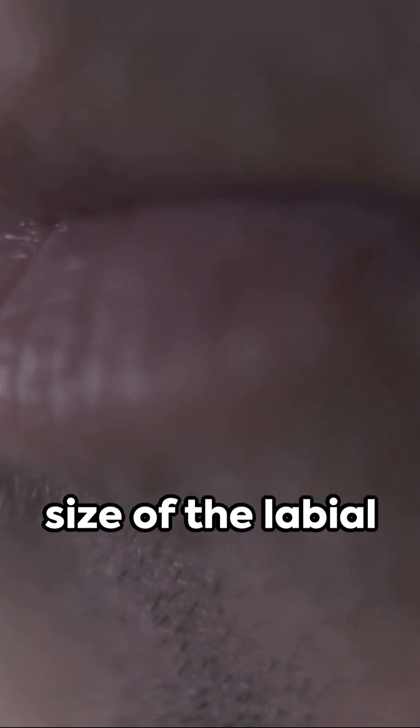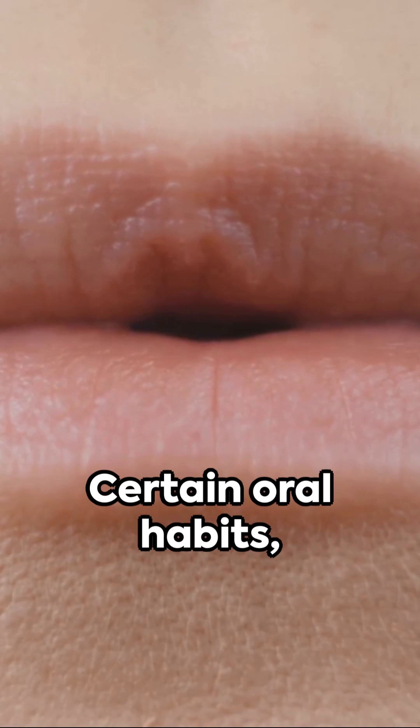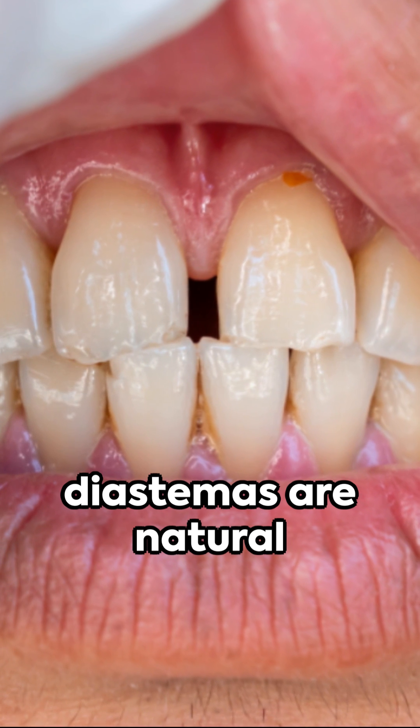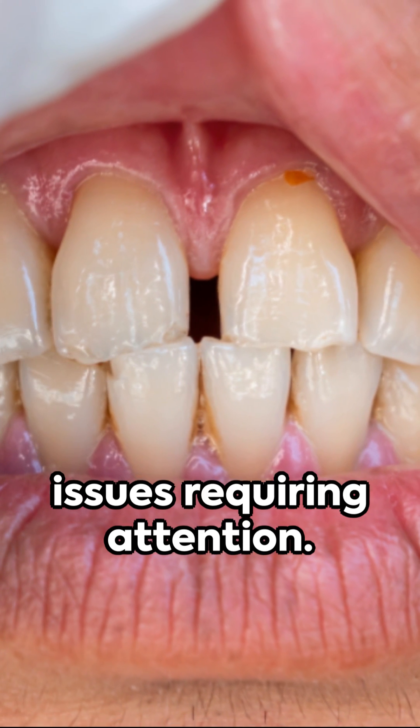Size discrepancies between teeth and jaw can also lead to gaps. The presence and size of the labial frenum — the tissue connecting the upper lip to the gum — can influence the development of diastemas. Certain oral habits, such as tongue thrusting against the front teeth, can contribute too. While some diastemas are natural and harmless, others could signal dental issues requiring attention.